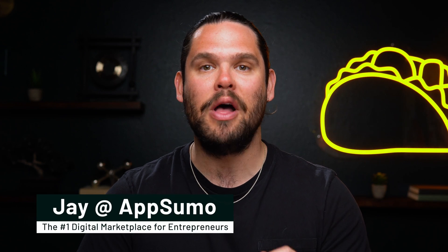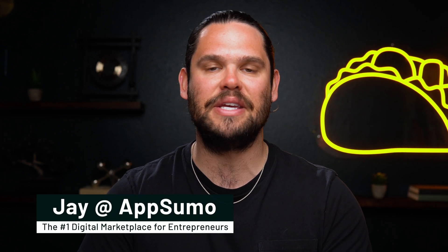What's up, Sumo-lings? It's Jay here with AppSumo, the number one digital marketplace for busy content creators and marketers.